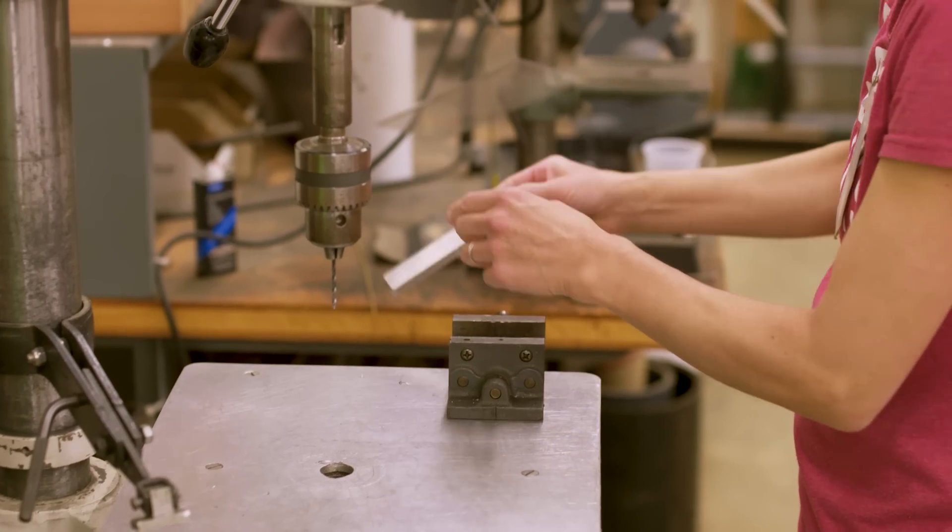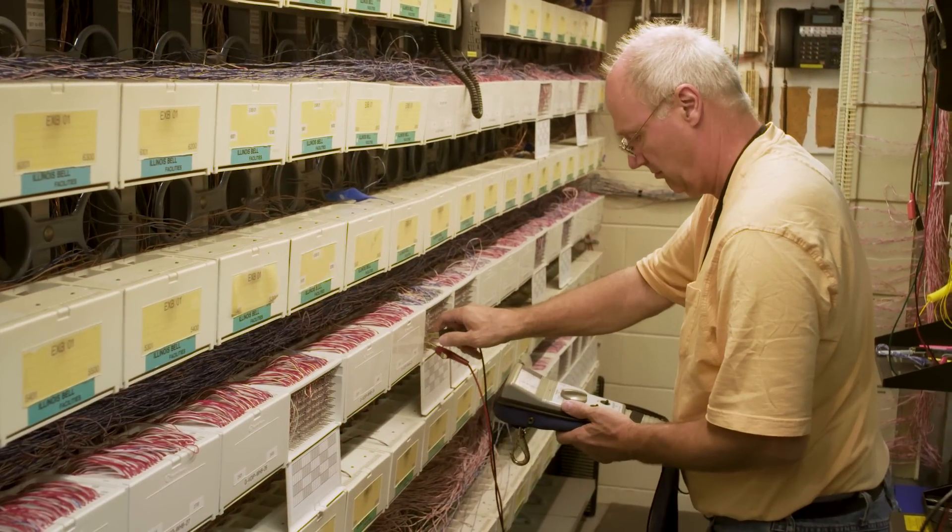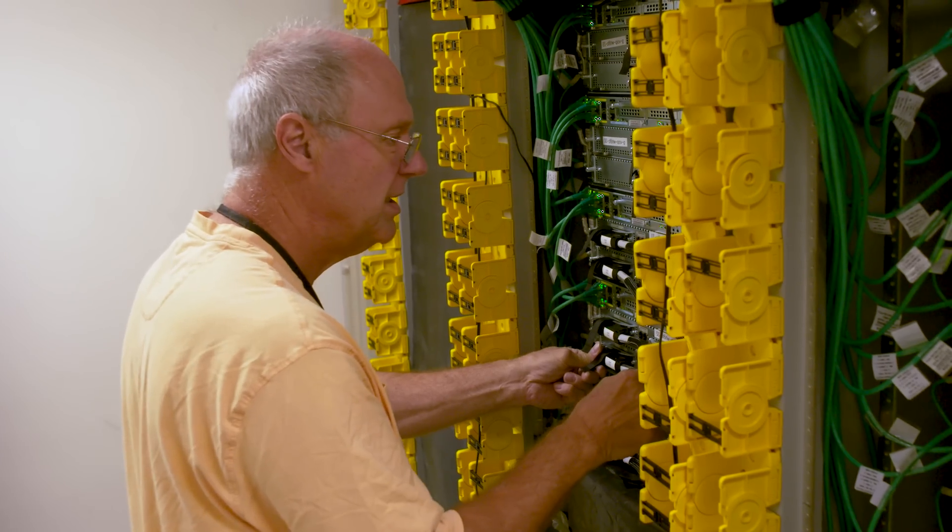We're not just in production doing the same thing all day. My role is communications, primary telephone. Me and my partner actually cover the 6,000 acres at Fermilab and make sure that everybody can communicate.